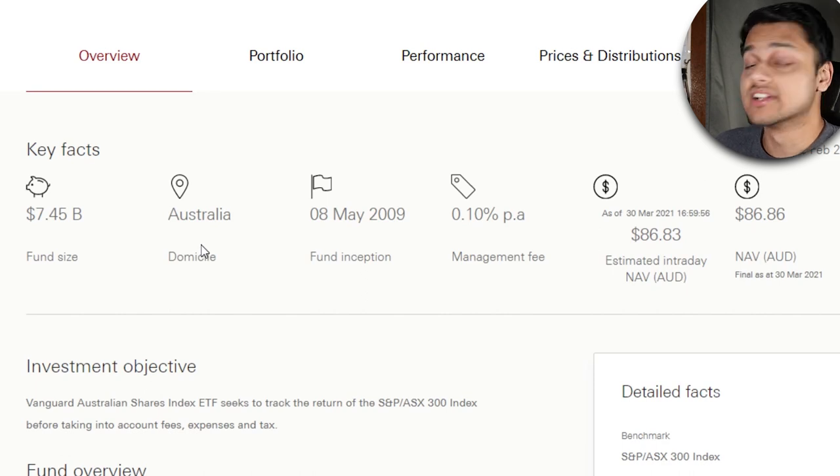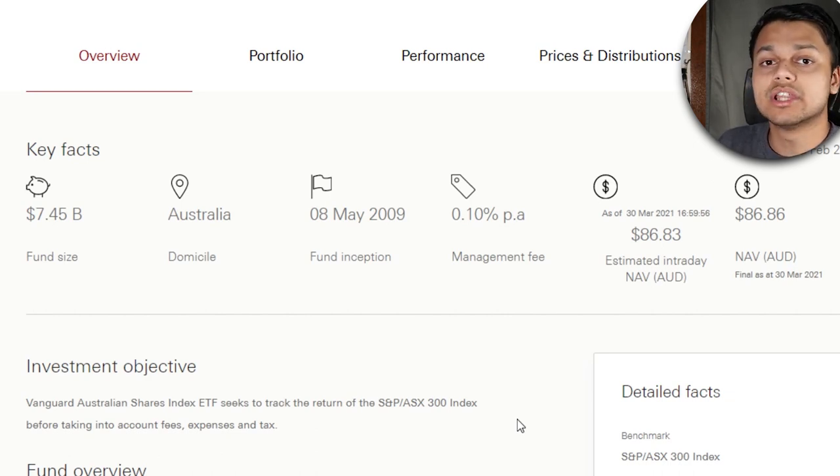Looking at the key facts for this ETF, the fund size is $7.45 billion. It's domiciled in Australia, which means you don't need to complete the US tax form, making tax time a bit easier. The fund inception is since May 2009, which is over two decades. The management fee is 0.1% per year, which is fairly low. There are ETFs out there with fees as low as 0.03% or 0.04%, but you're only paying about $10 per $10,000 invested.